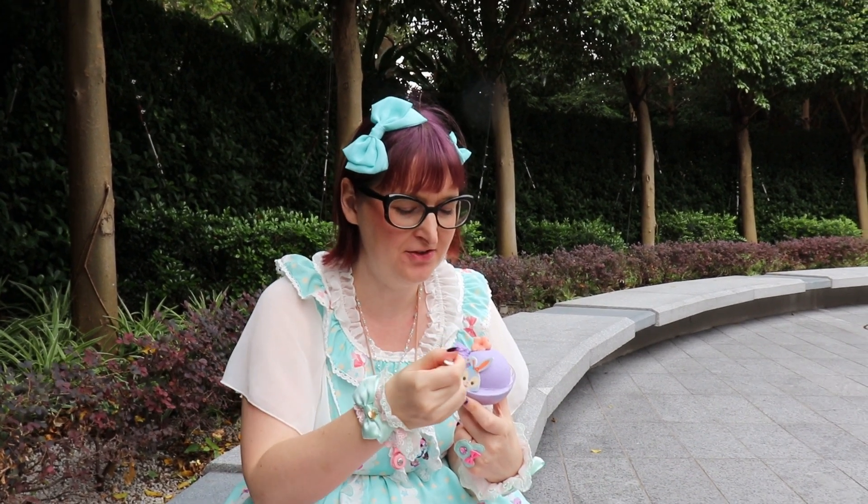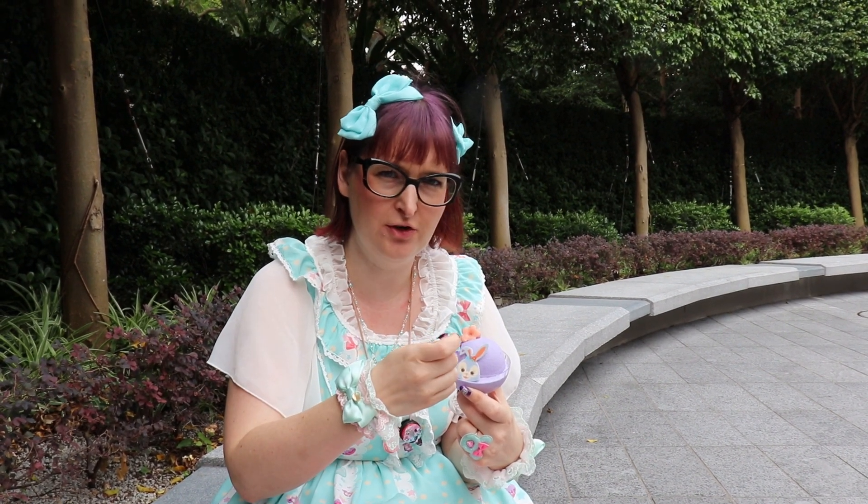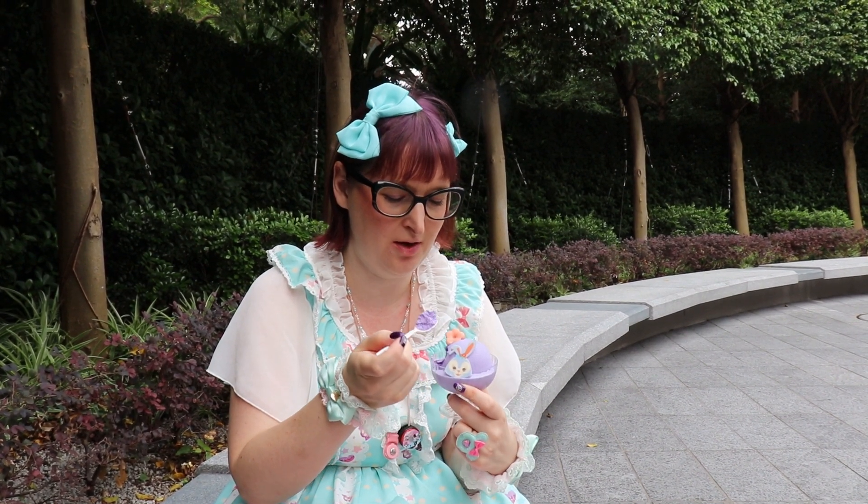I can't taste the sweet potato but it's good. And this one is very good too but I cannot quite say what the taste is.